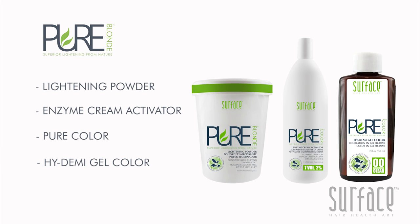Pure Blonde features lightening powder, enzyme cream activators, pure color, and a new high demi gel color.